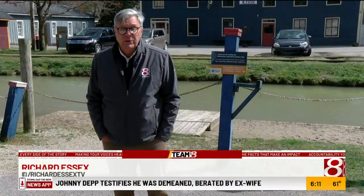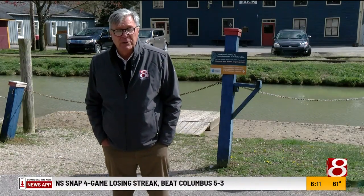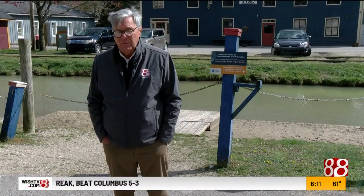May marks the start of the tourist season in Metamora, and this will be the third summer without the canal boat. People who live here hope it's the last summer without it. In Metamora, Richard Essex, WISH-TV, wishtv.com.